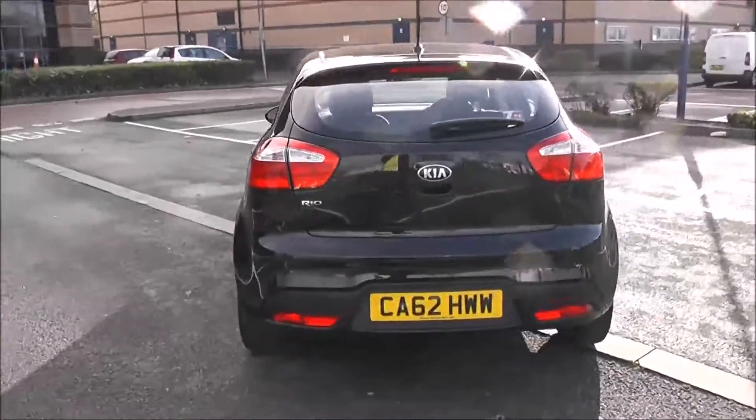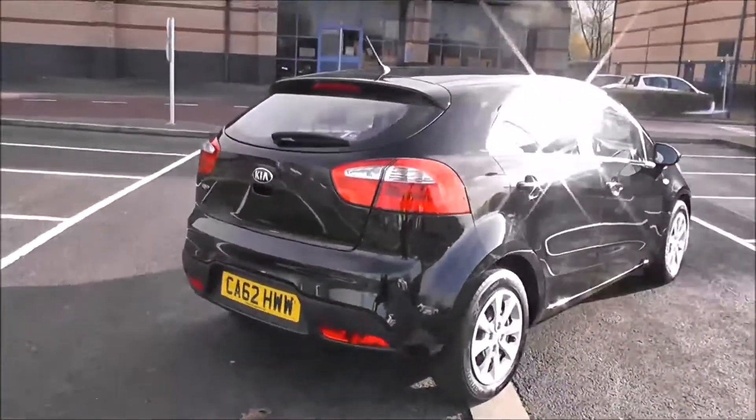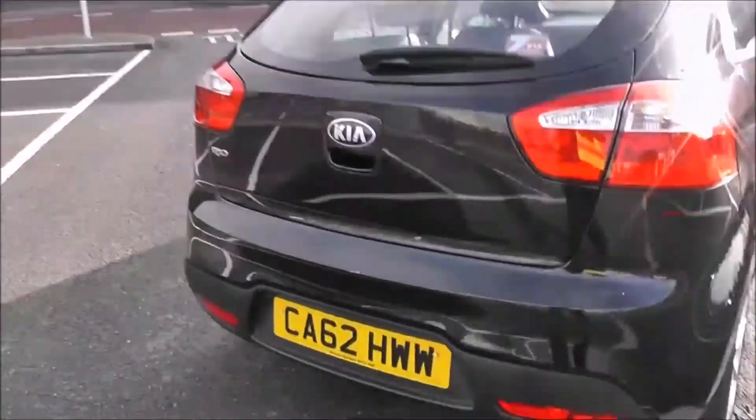Heated rear windscreen in the back. And there you have it — a full 360 of the outside of the vehicle for you. I'm going to go inside now, starting with the boot.